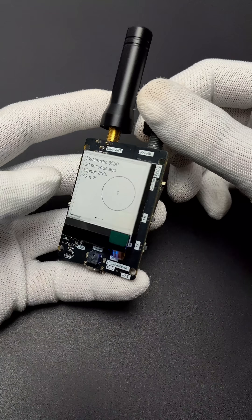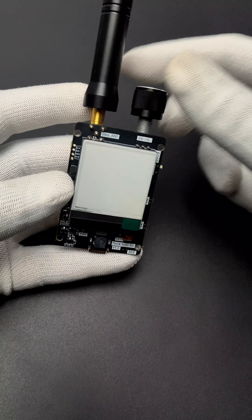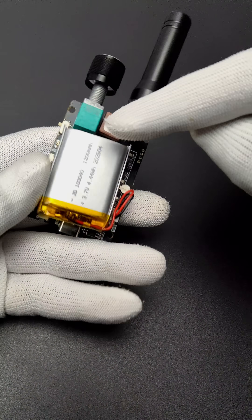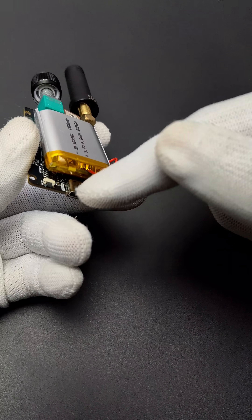This ThingNode M1 comes with a power-efficient 1.54-inch 200x200 e-ink display. On the back side, you can see the GPS module, which supports GPS, GLONASS, Baidu, and QCSS. This 1200mAh battery can run the board for about 48 hours.